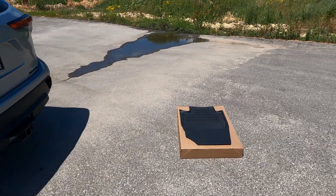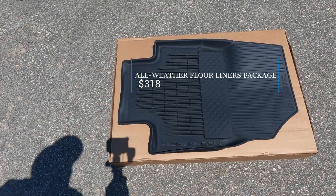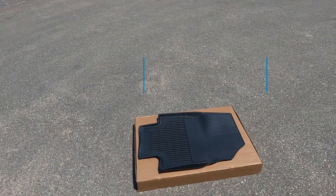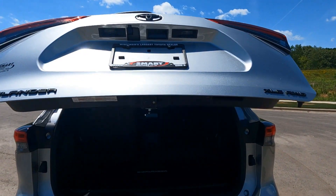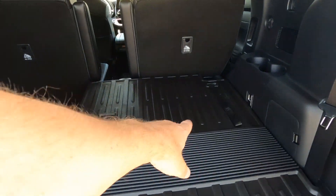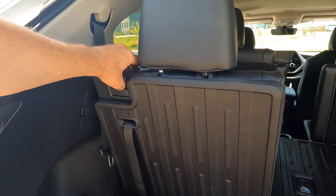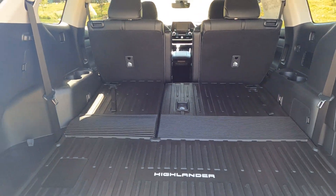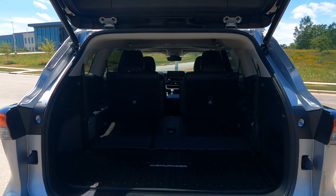An additional accessory — and this is something we generally order on all of our Toyotas — is the all-weather floor mats. These are really high-quality plastic or rubber floor mats, and that's going to cover the front driver, front passenger, and also the rear cargo area. You can see it also goes up over the back of the seats to protect them when you load cargo back there. You get a total of two for the front, one for the center row, and one for the cargo area.